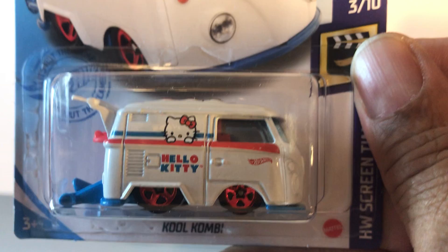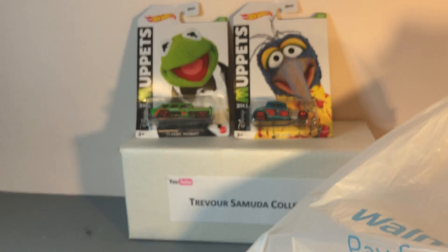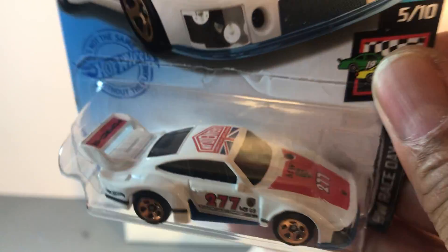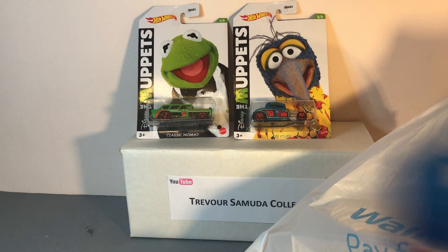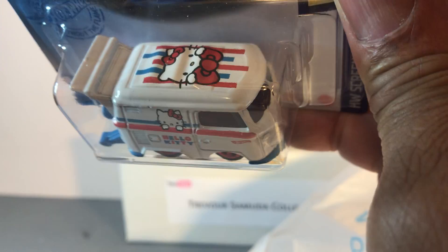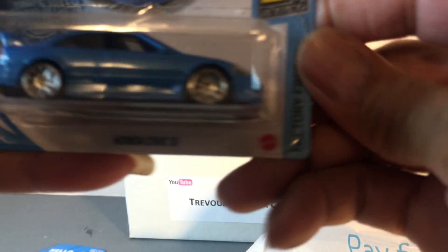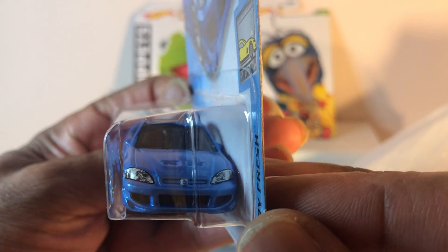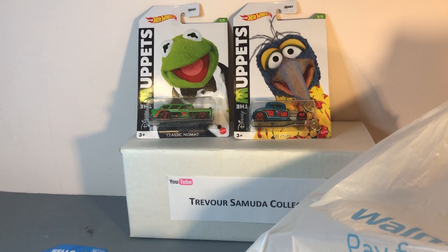Hello Kitty cool combi — love that little van. Got another Porsche 935. Next one out the bag is another Hello Kitty, and the last one I picked up is another Civic Si — so nice. That's it for Dollar Tree.